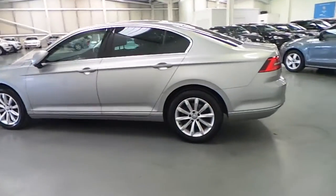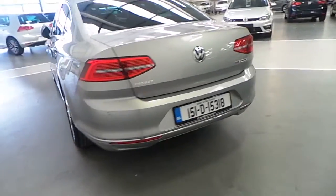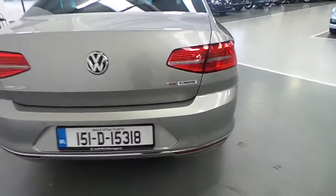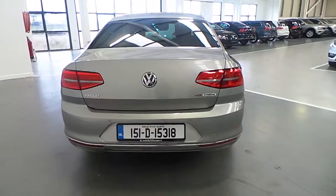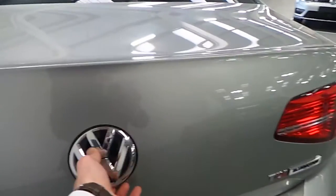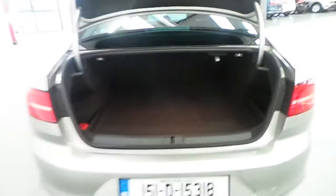Along the rear of the vehicle we have our rear parking sensors with our TDI Blue Motion technology for energy efficient driving. As I unlock the car we will pop open the boot to reveal an absolutely ample size boot in the Passat.